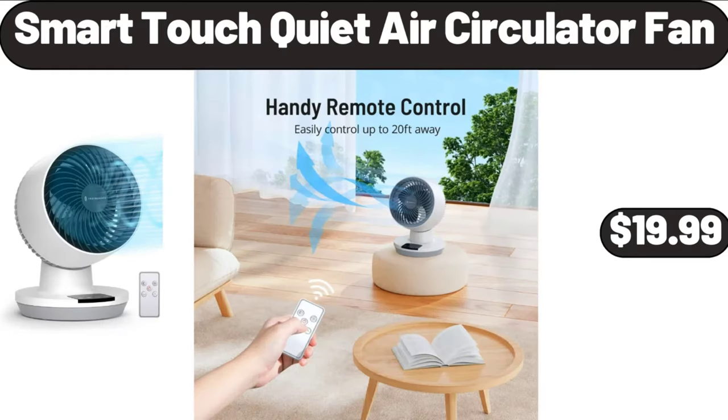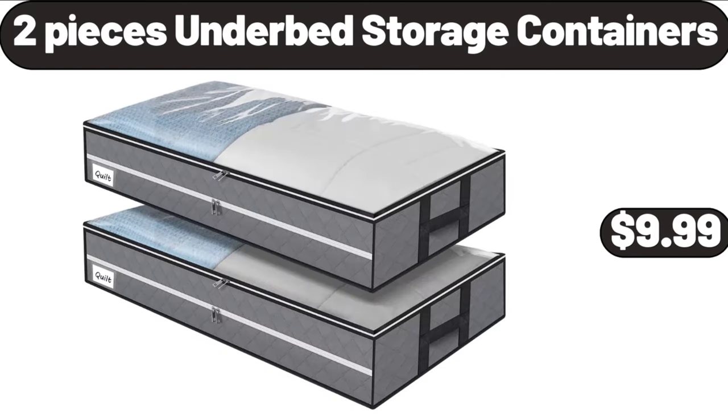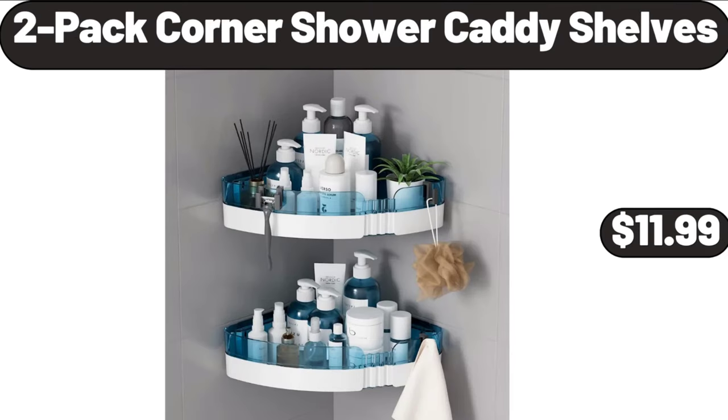Smart touch quiet air circulator fan, $19.99. Round ceiling fans, $64.99. Food storage containers 5-pack, $12.99. 2-piece under bed storage containers, $9.99. 2-pack corner shower caddy shelves, $11.99.